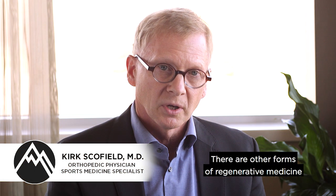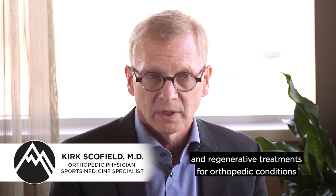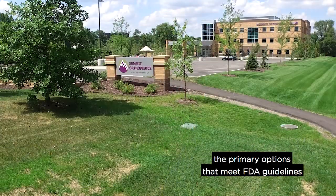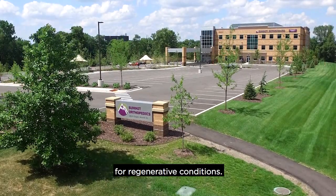There are other forms of regenerative medicine and regenerative treatments for orthopedic conditions that have been studied, but currently we're offering really the primary options that meet FDA guidelines for regenerative conditions.